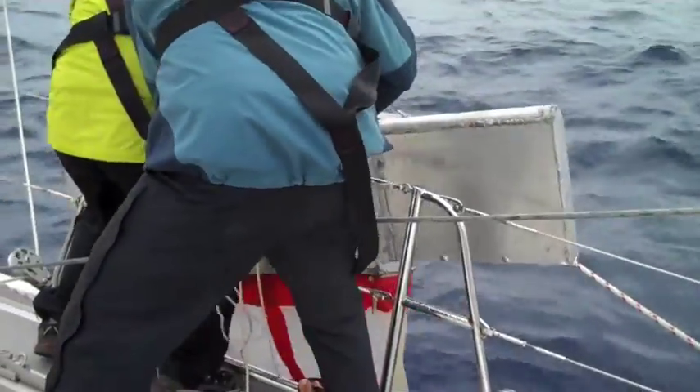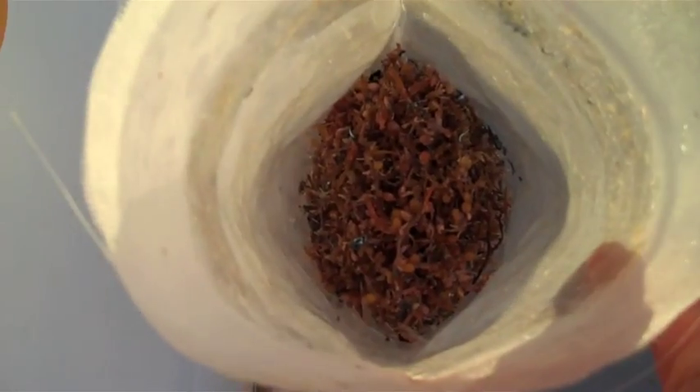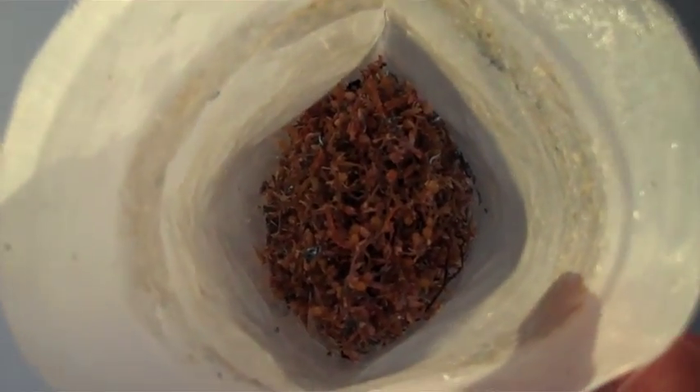Let's bring it in. Lots of larval fish, sargassum, and little plastic particles. Yeah, look down here. Look at that.